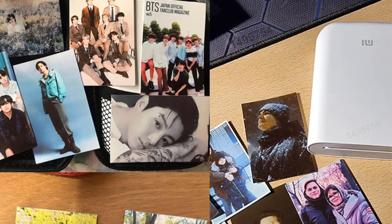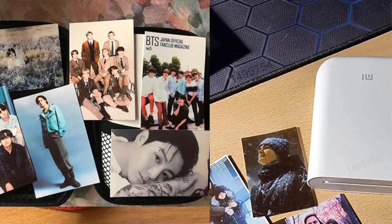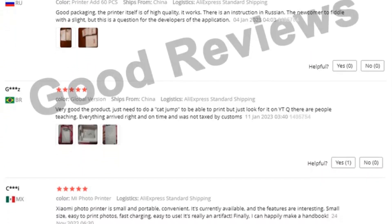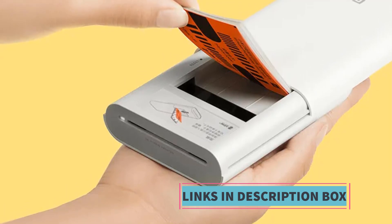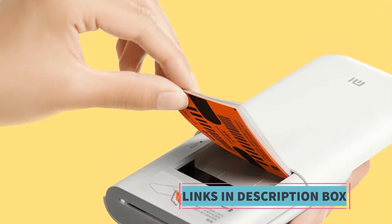Its compatibility allows for easy integration with other Xiaomi products and apps, enhancing the overall user experience and making it a practical choice for Xiaomi enthusiasts. In summary, the Xiaomi MiGIA AR Printer is a portable and versatile photo printer that combines high-quality printing with augmented reality features. Its compact size, convenience, and compatibility with Xiaomi's ecosystem make it a compelling option.